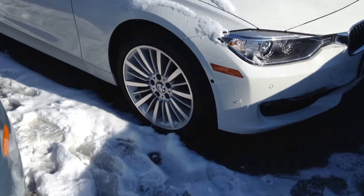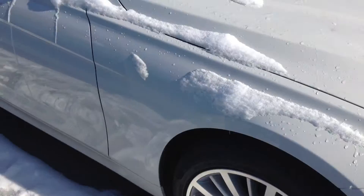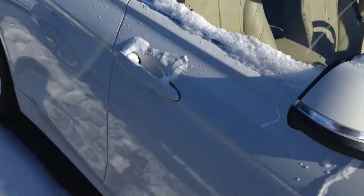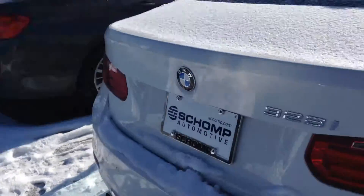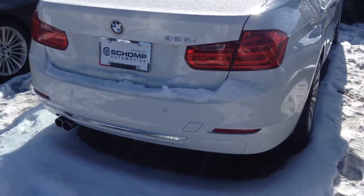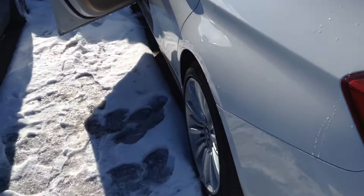Good morning, Rick Anthony here at Shop BMW. Just wanted to send you a quick video of this 2013 BMW 328 that you had inquired on — white over tan, very nice vehicle. Let me show you the interior, the Dakota leather.